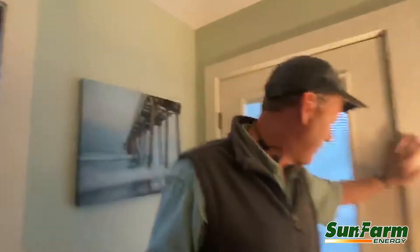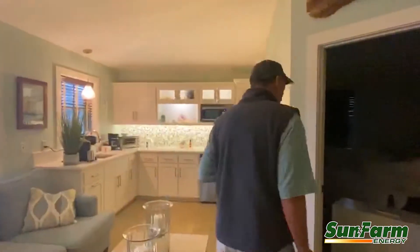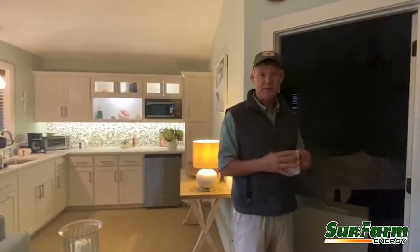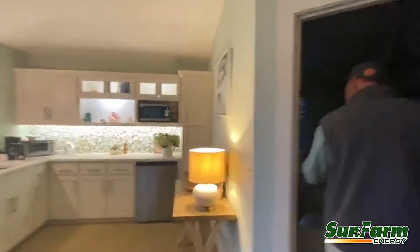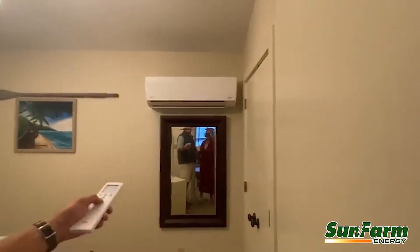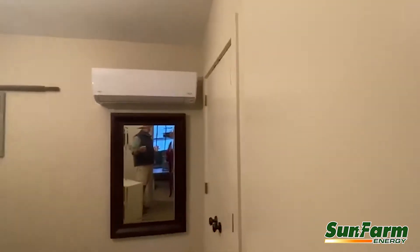One of the important things for sustainability is efficiency. We've cooled the entire apartment with a mini-split — it's a Fujitsu 2 RLS right there in the corner, and it's fully operational. I can go ahead and turn it on and keep the apartment cool.